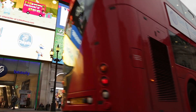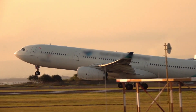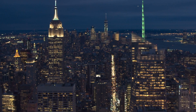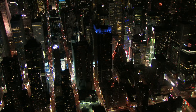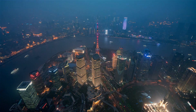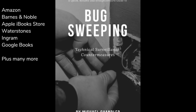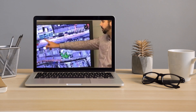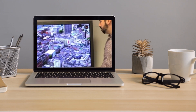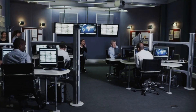Technical surveillance countermeasures, aka bug sweeping, is a truly international service with potential clients and work opportunities across the globe. The long-awaited book and online training program are finally here. This fully comprehensive course will cover roles and responsibilities of a TSCM operative.